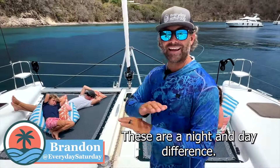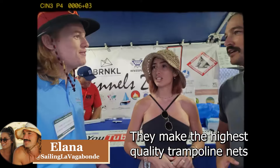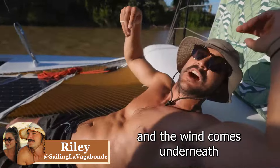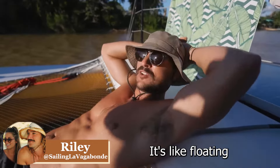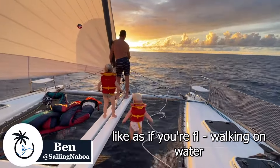Oh, that's so much better. These are a night and day difference. It literally created another room in our house. They make the highest quality trampoline nets. You sit on the tramp and the wind comes underneath you and over you — it's really nice. It's like floating. You see the water going through, you see the dolphins underneath. It's like as if you're walking on water.